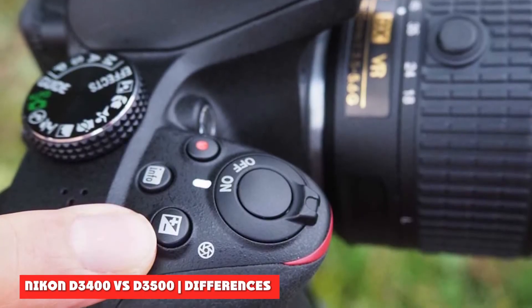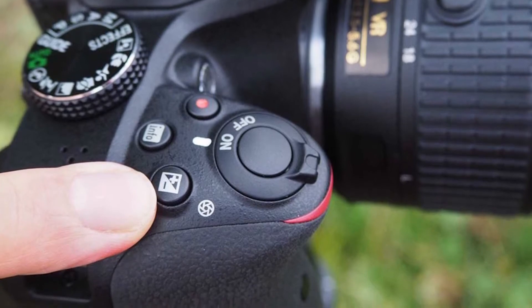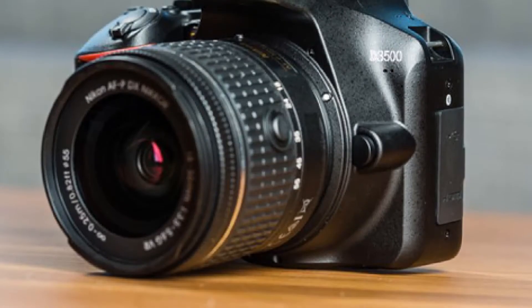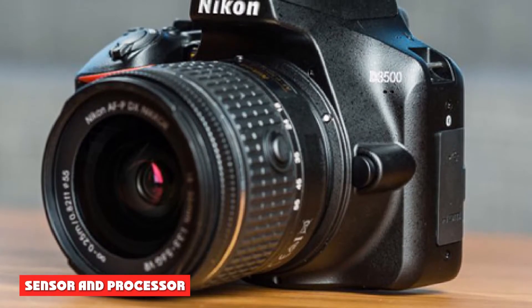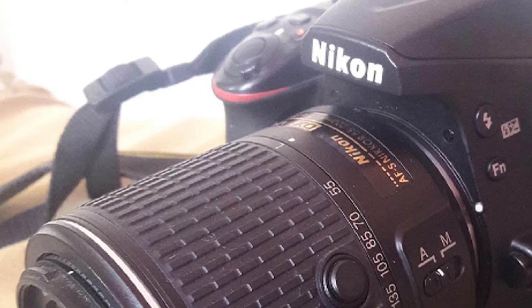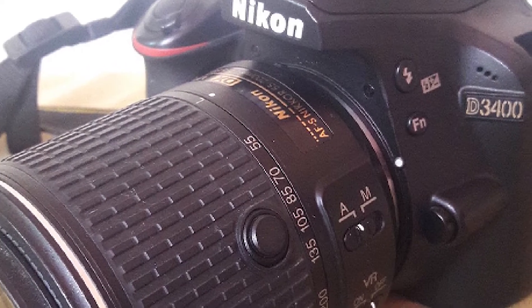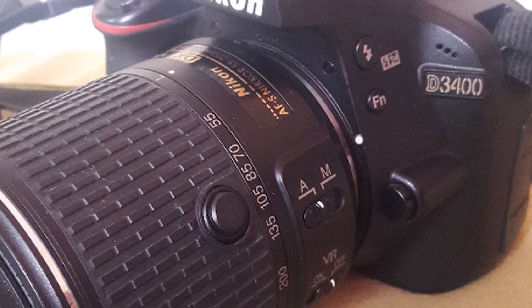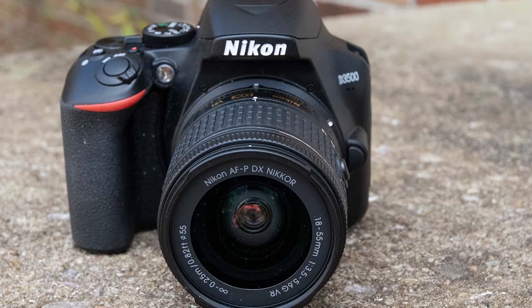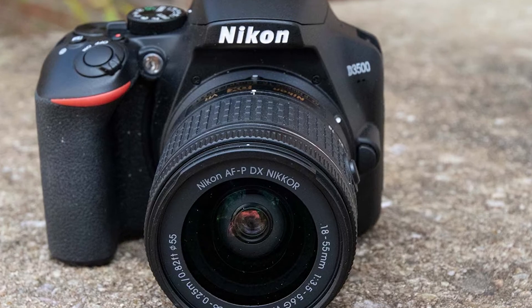Nikon D3400 vs D3500 differences — Sensor and Processor: both DSLRs feature an APS-C sensor delivering 24.2 million pixel effective resolution. Both also feature the fourth generation of their manufacturer's processor; for Nikon, that's the EXPEED 4.